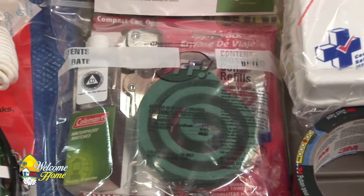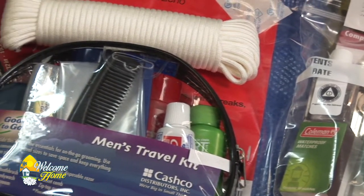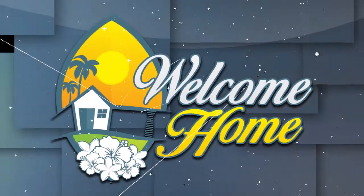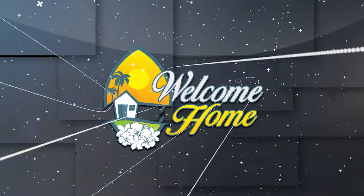This portable kit is easy to grab and go in the event of an actual emergency. You can have one stationary at home, one in your vehicle, and make it specific to you and your family. Thank you so much, Jenna, for sharing how we can keep our families safe. When we return, we'll get you some life hacks that'll help make your next trip to the beach that much better, coming up here on Welcome Home.